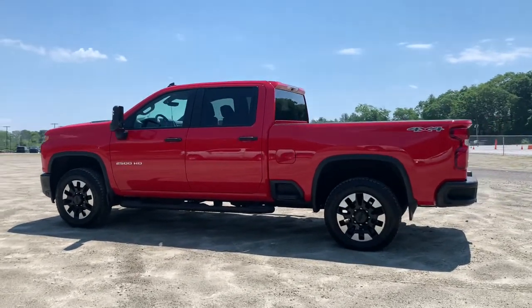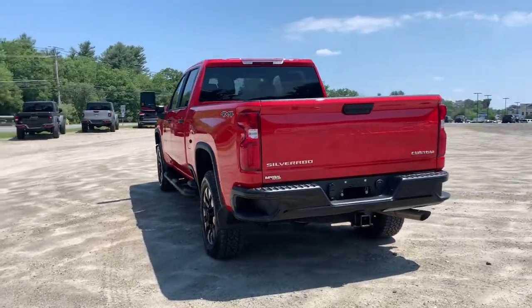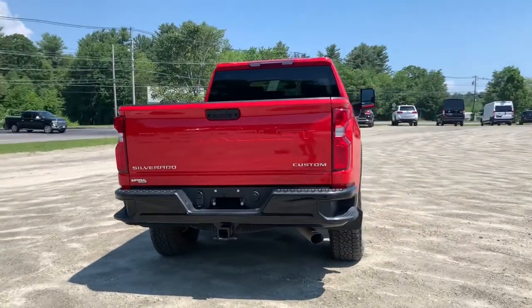Check out this 2020 Chevrolet Silverado. With less than 5,000 miles on the odometer, this vehicle provides excellent value.